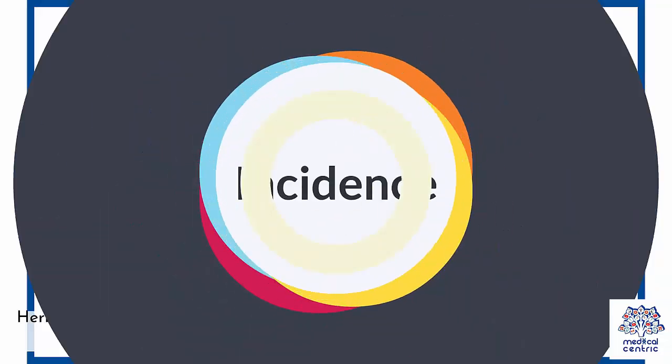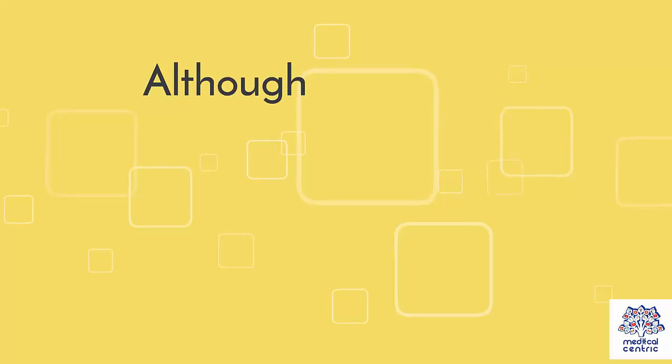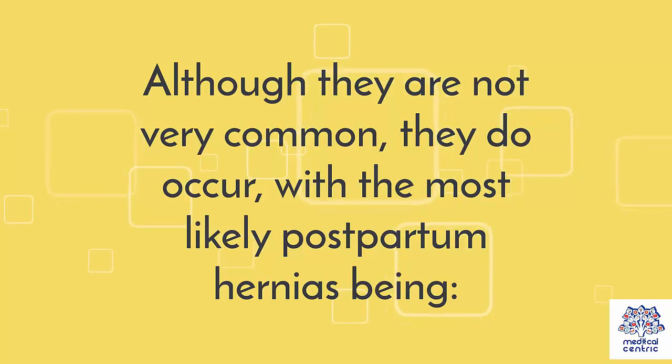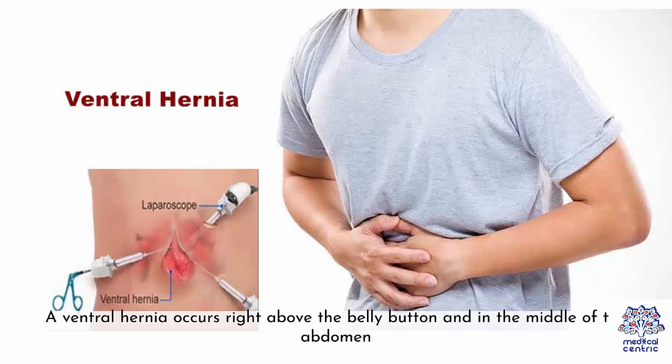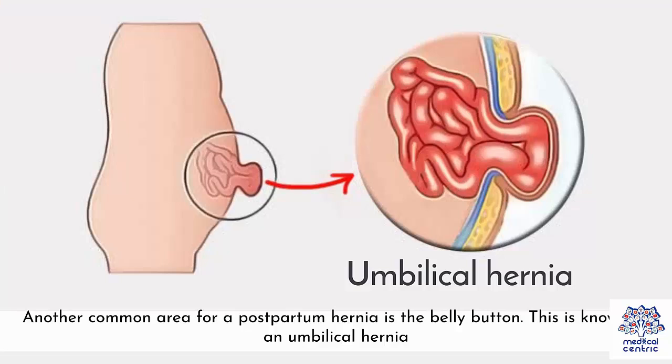Incidence. Hernias are not rare and do not show biases between demographics, but postpartum hernias are a bit rarer. Although they are not very common, they do occur, with the most likely postpartum hernias being: 1. A ventral hernia, which occurs right above the belly button and in the middle of the abdomen. 2. An inguinal hernia, which occurs further down in the pubic region, usually as a result of the pressure on the groin region during pregnancy. 3. An umbilical hernia, which occurs at the belly button.